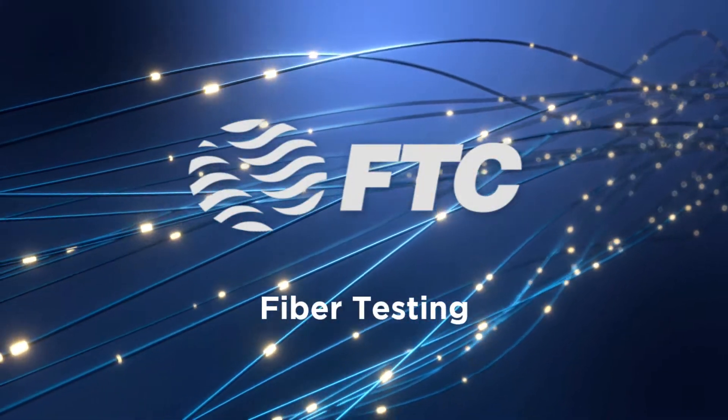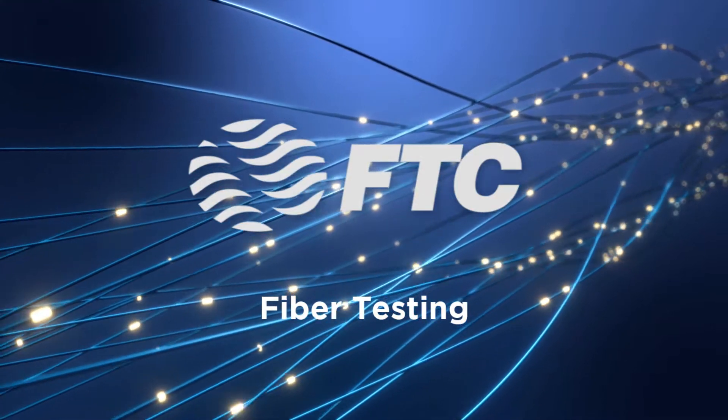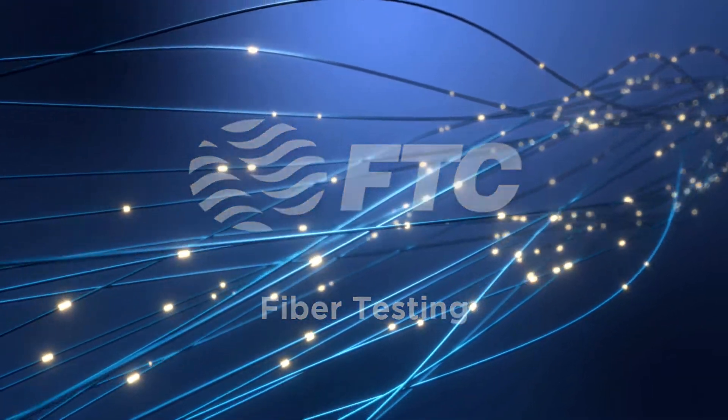Testing is the final phase before a house is cut over to fiber. Palmetto Engineering's Gerald Weaver describes the steps of the process and just how important it is. We're joined now by Gerald Weaver. Gerald, do our viewers a favor and start off by explaining the testing process.